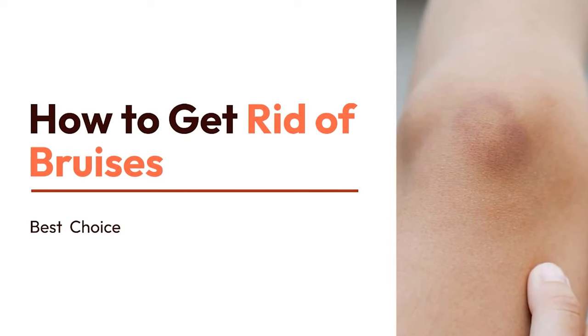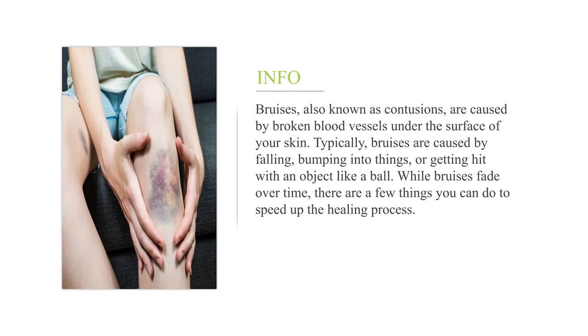How to get rid of bruises. Bruises, also known as contusions, are caused by broken blood vessels under the surface of your skin. Typically, bruises are caused by falling, bumping into things, or getting hit with an object like a ball. While bruises fade over time, there are a few things you can do to speed up the healing process.